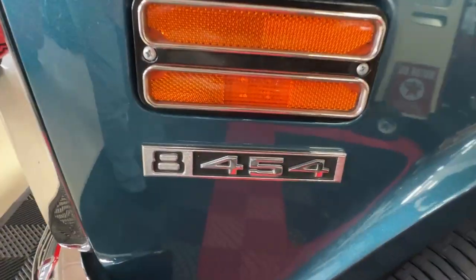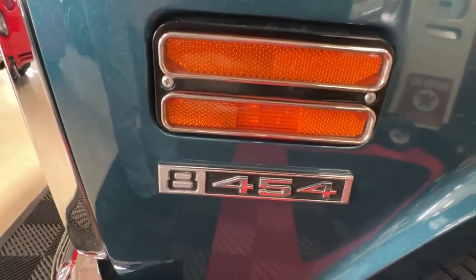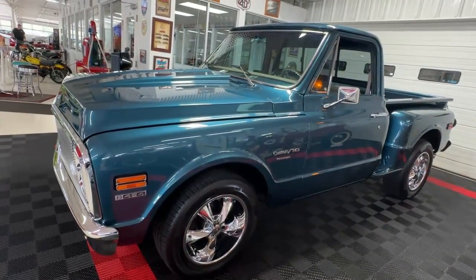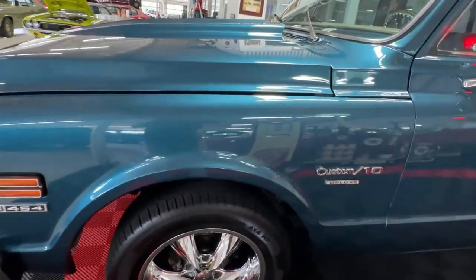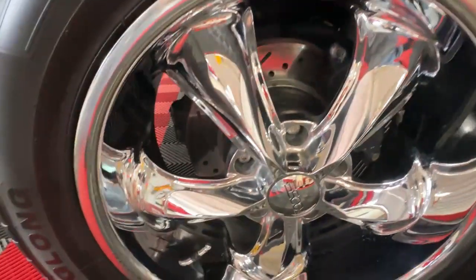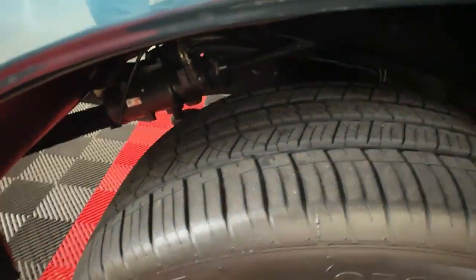It reads 454 — so it was originally a 454 truck. It's not anymore though; I'll leave you guessing for a couple minutes before we get underneath the hood, but I can tell you you're gonna like what you hear. As we look down the side we'll see some nice crisp badging for the Custom C10 Deluxe package.